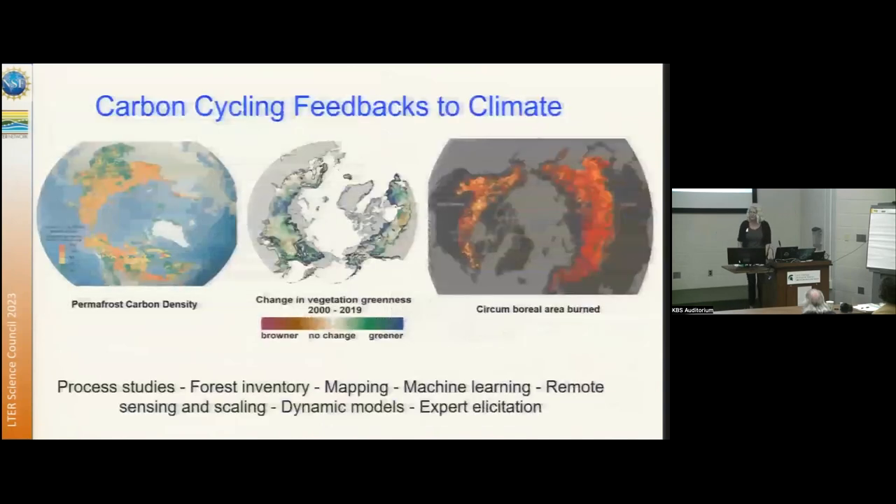In the last decade of the Bonanza Creek LTER, we've had a lot of focus on longitudinal scaling to understand the role of the boreal and Arctic biome in the Earth system, particularly by understanding carbon cycling feedbacks to climate. We've used a range of techniques, from process-based studies that inform many different types of scaling and expert elicitation, to understand permafrost carbon density and carbon emissions, changes in plant productivity, fire activity, and disturbance — all associated with climate warming.